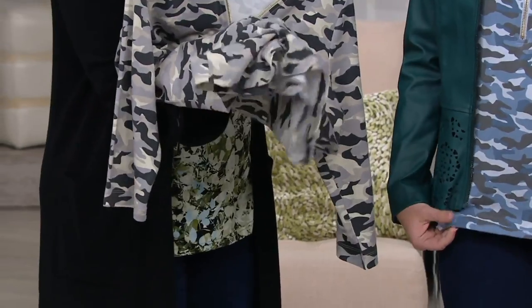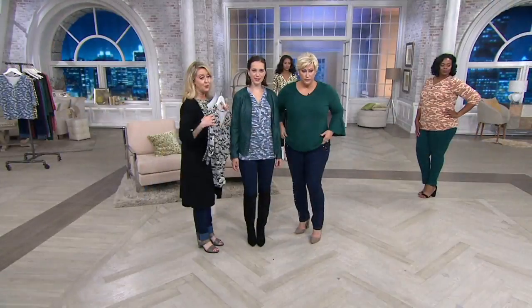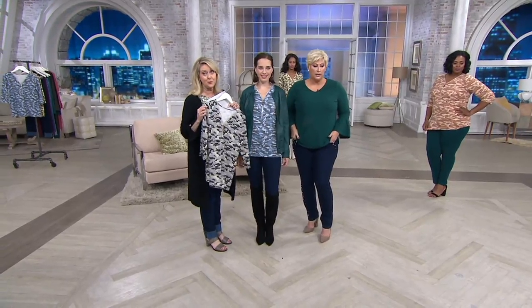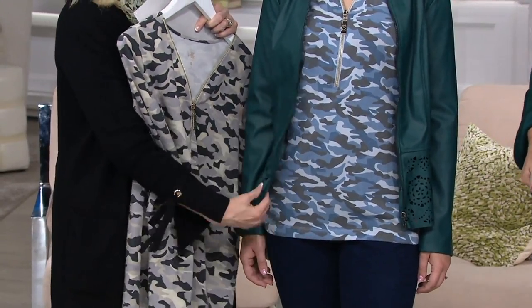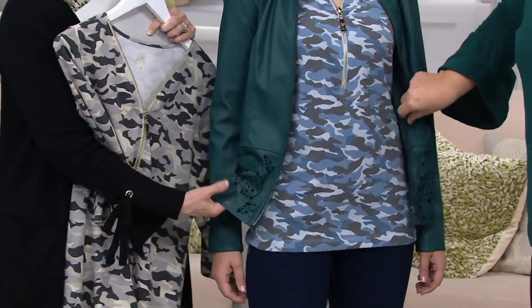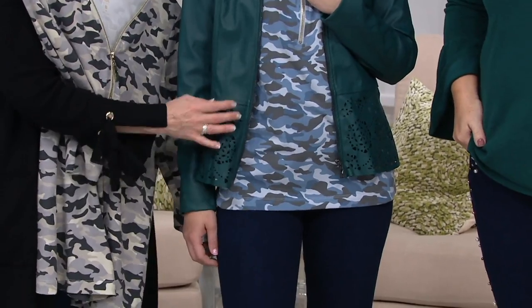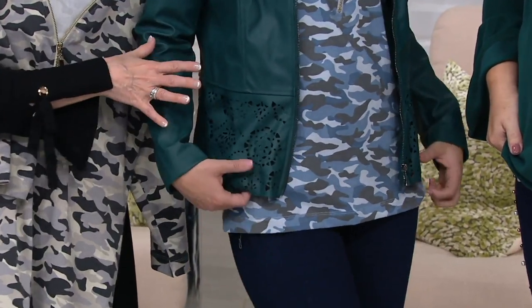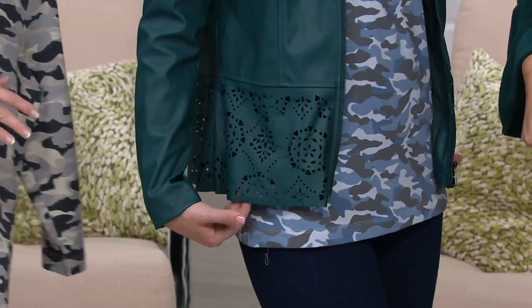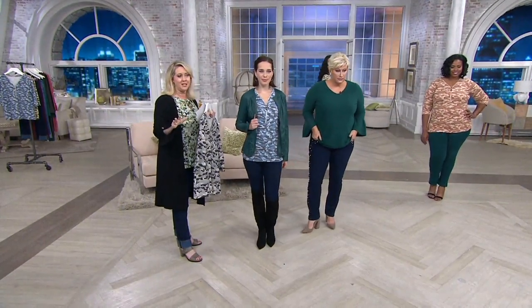It even feels cool to the touch. By the way, the gray is almost gone — so if you want to get the gray, see if your size is still available. Also, this beautiful jacket is coming up at a clearance price. It's faux leather, but it feels and looks like leather. You won't believe the price on that.